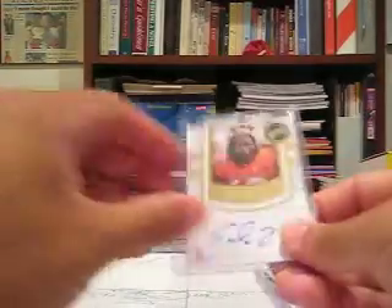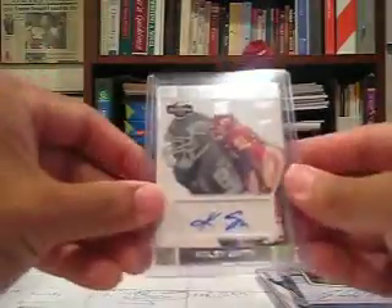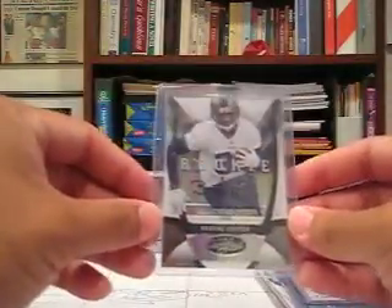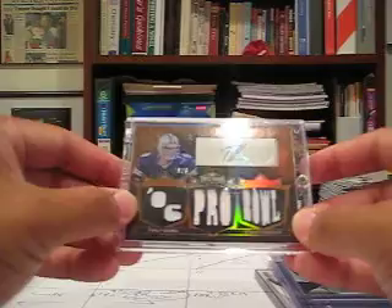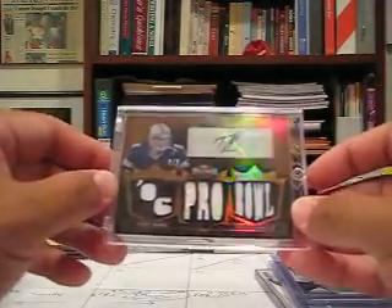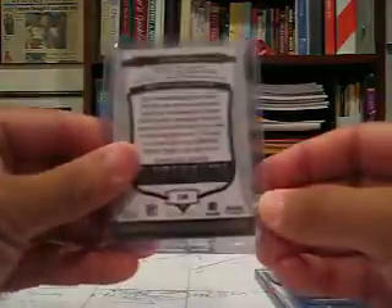Jordan Shifley rookie auto parallel 2010 Prestige, numbered to 399. Earl Thomas on-card auto from Press Pass rookie auto. Kobe Smith 2007 Topps Co-Signers rookie auto. Javon Sneed on-card auto from Press Pass. Brooks Foster New Generation rookie auto from Certified, numbered to 399. Tony Romo 10-piece jersey card autograph out of 2007 Topps Triple Threads, 8 of 9 — very rare card, the gold version. Nate Davis rookie jersey auto out of Sterling, numbered to 250.